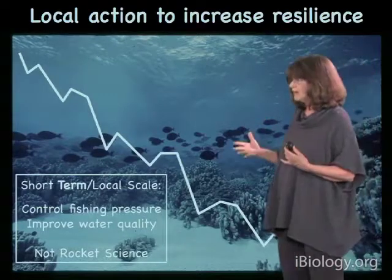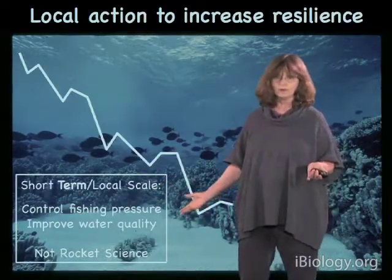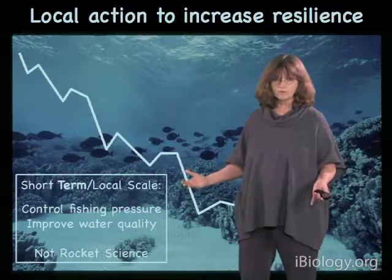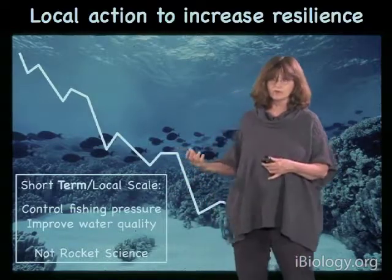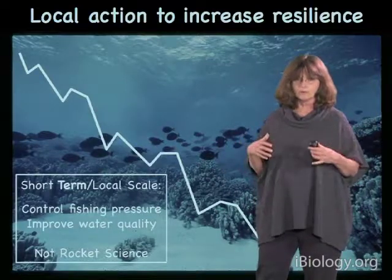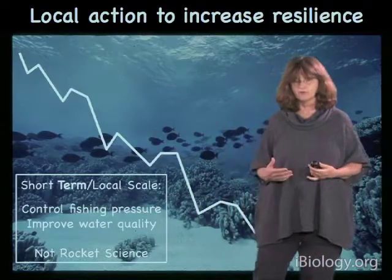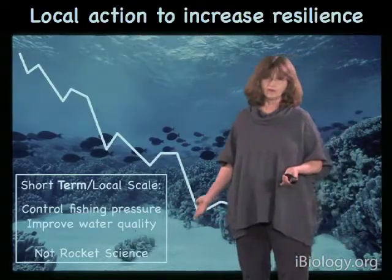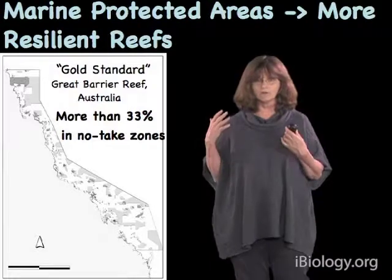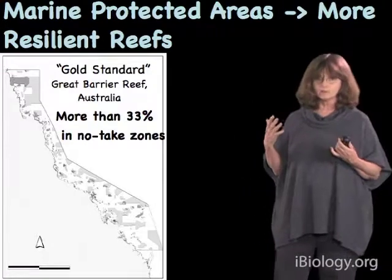In terms of what we can do now, there's actually a lot we can do on the short term and local scale, and it basically boils down to two primary things. We need to control fishing pressure so that coral reefs don't get covered with seaweeds — when you take fish out of the system, you take out a lot of the seaweed-eating fish and the corals tend to be smothered by seaweeds. And you can improve water quality, which both kills corals directly and also favors the growth of seaweeds. This isn't rocket science — we know how to do this. One of the most important ways is through the placement of marine protected areas.